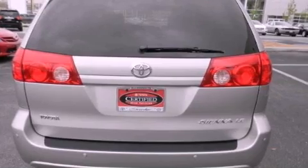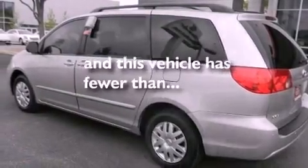Additional features include an anti-lock braking system, air conditioning, and this vehicle has less than 16,000 miles.